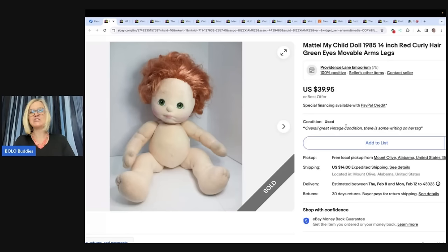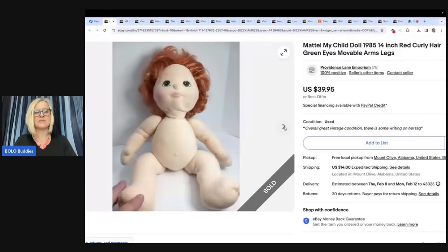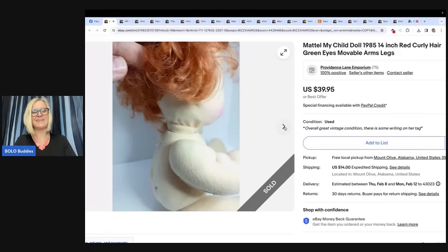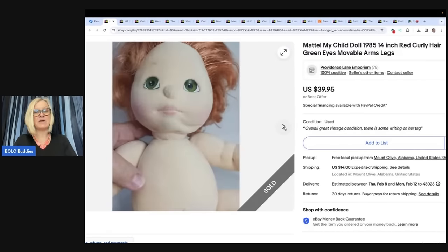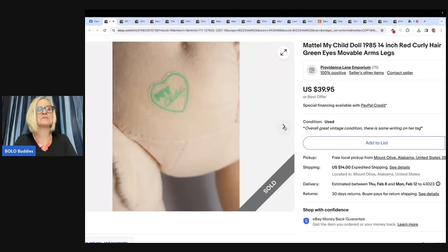This is a Mattel My Child doll from 1985 — red curly hair, green eyes, movable arms and legs. The eBay store is Providence Lane Emporium. They purchased this My Child doll at America's Thrift for $2.99 and sold it for the full asking price of $39.95. It was a global shipping sale. She did a good job showing lots of pictures — there's the tag. My Child. You guys ever seen that one?